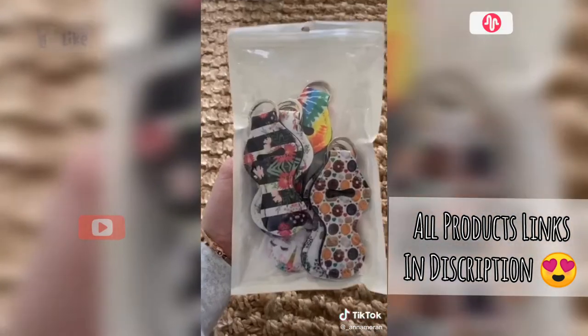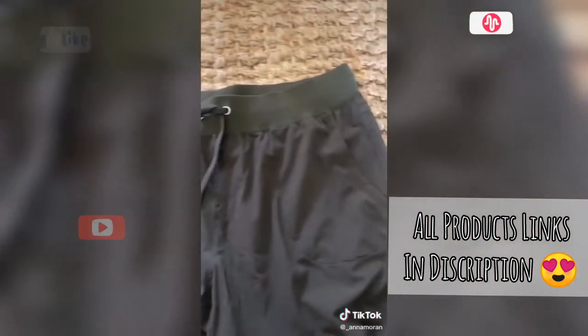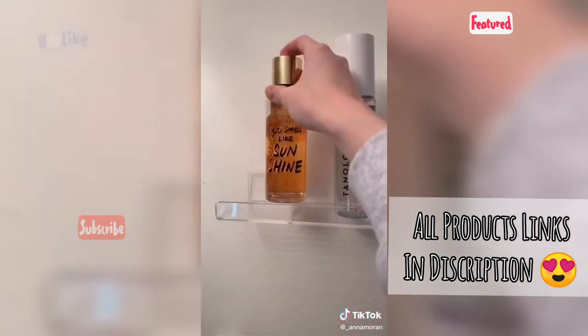For those of you with a chapstick addiction like me, this is a chapstick holder for your keychain — it's amazing. These are some Lululemon dupes for joggers. I accidentally ordered the wrong size but they're really cute.